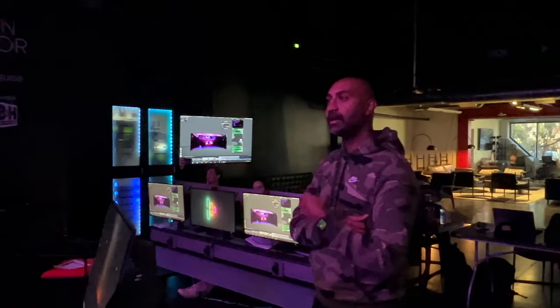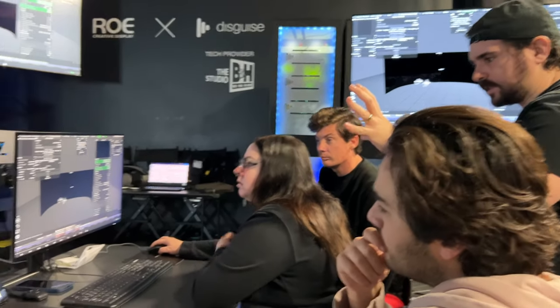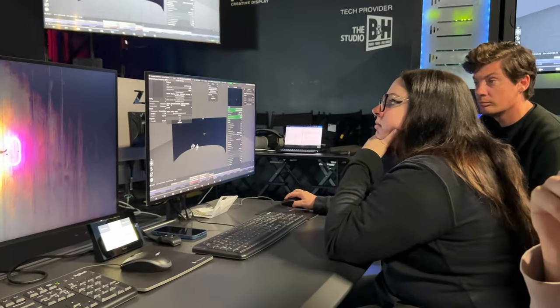The instructors, Addy, Carlos, and Vicky were excellent. They know a ton about D3, but they also know a lot about the virtual production process in general. I'm proud to have been in the second cohort of the Virtual Production Accelerator, and I can't wait to see what's next.